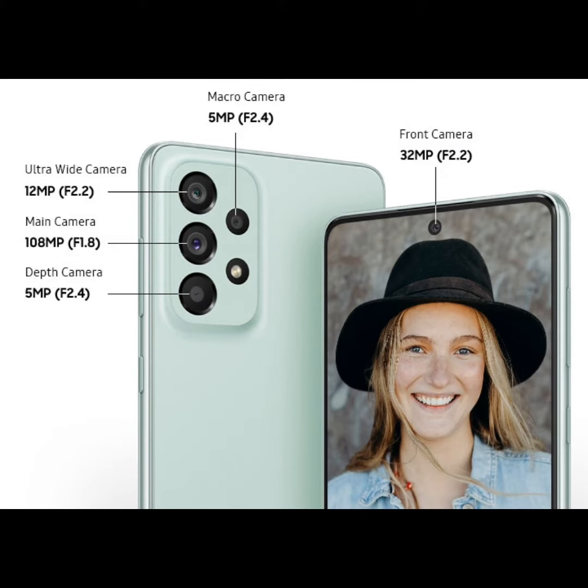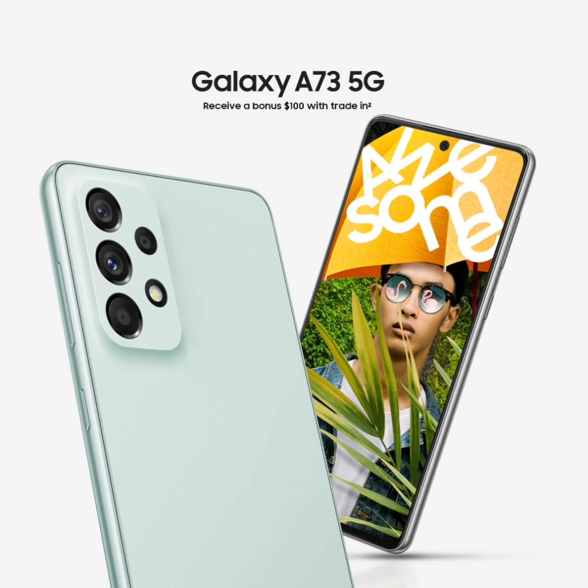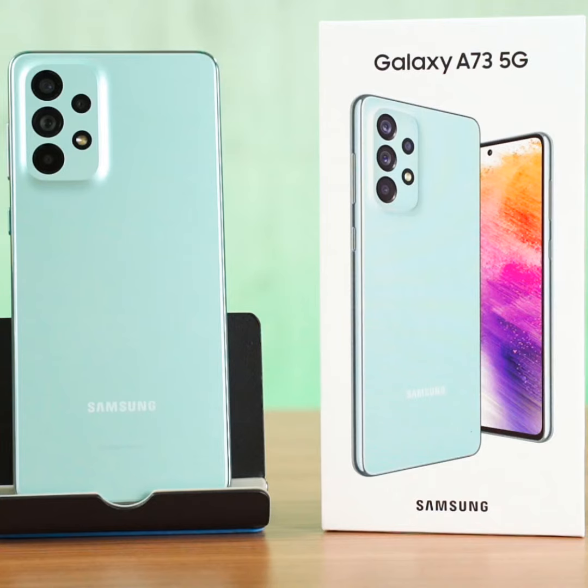The phone runs on Android 12 with One UI 4.1 and is powered by a Qualcomm Snapdragon 778G chipset. The device has a quad-camera setup, led by a 108MP primary camera with optical image stabilization and a 32MP front-facing camera.